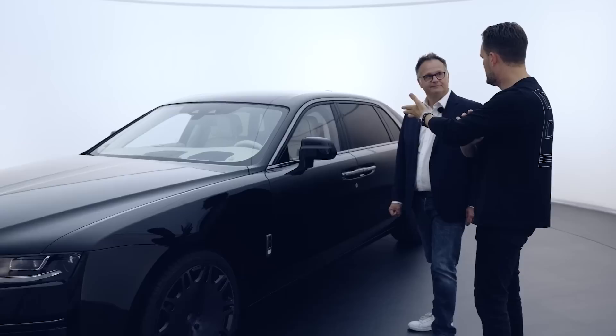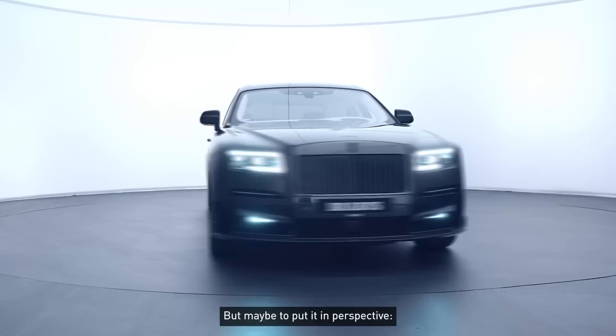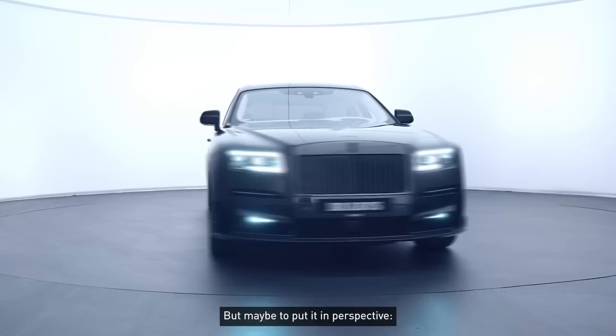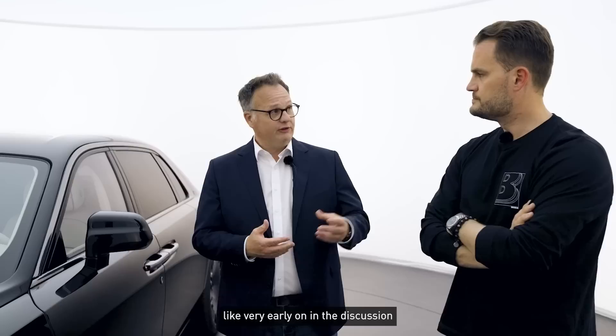It's a car you can drive yourself. With many very large prestige limousines, when you sit in the front you're always asked whether you want to be driven. Here it's different — you can truly drive it yourself. And that's something we've put a little effort into. But perhaps to give some context: where do you position the Rolls-Royce Ghost in the overall Rolls-Royce portfolio, and why did we choose this car to work on?